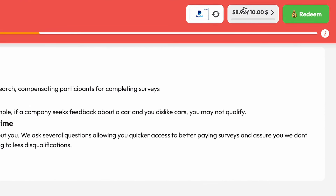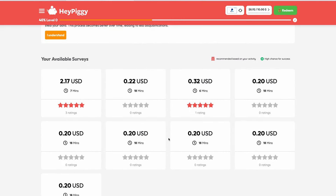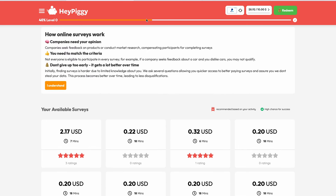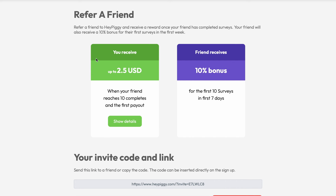You can see how much I have earned on my account after just a couple of days of using this website. It pays really well and no matter what country you live in, you can access these surveys and make money from your device. One thing to keep in mind is that the higher you level up on your account, the bigger the earnings you will be presented with. So if you keep leveling up, they will keep providing you with higher paying surveys. You can also take advantage of their invite friends feature, which will pay you up to $2.50 when your invite reaches level 10 and completes their first payout.